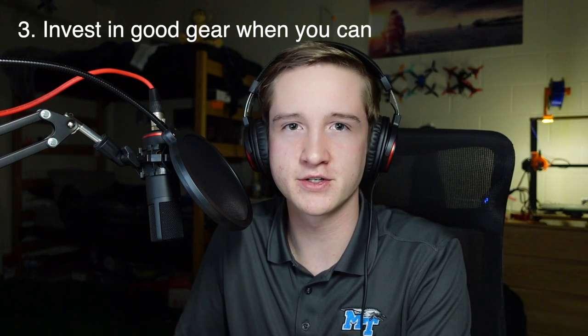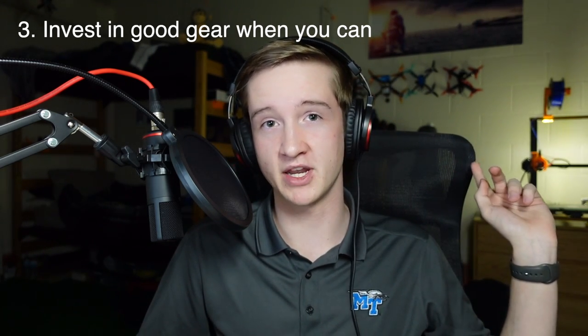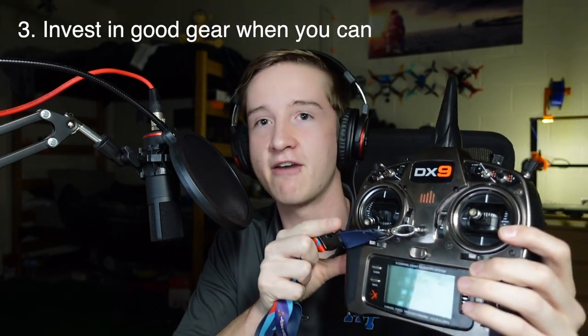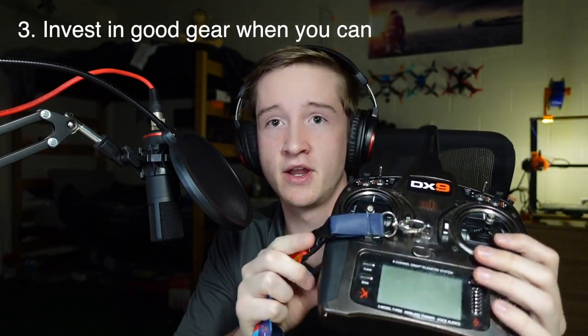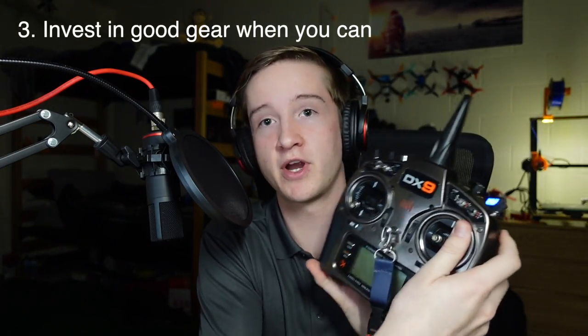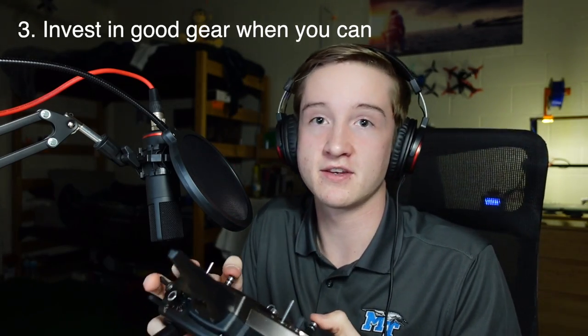The deeper you get into FPV, you're going to want to invest in some good gear. So before you spend $500 building a very nice mini quad like the ones behind me, I would invest in a radio first. This you will use to fly every aircraft that you have. I have all my drones and RC aircraft set up to the same radio — it's programmable and very convenient. A really nice radio will help you progress a lot more as a pilot, because entry-level radios typically don't offer a wide range of movement.